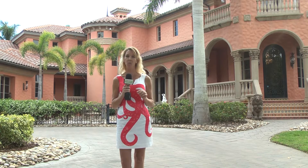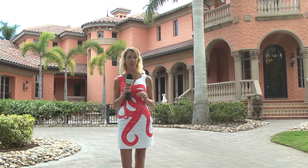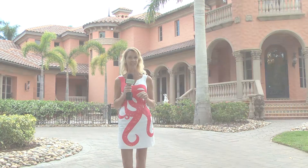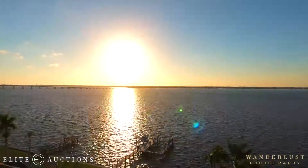This impressive waterfront home is being sold at an upcoming auction. Let's learn about the home from Realtor Sammy Sue Wilson with Wilson Properties and find out about the auction process from Randy Hathaway with Elite Auctions. Sammy, this house is unbelievable. Can you tell us more about it?